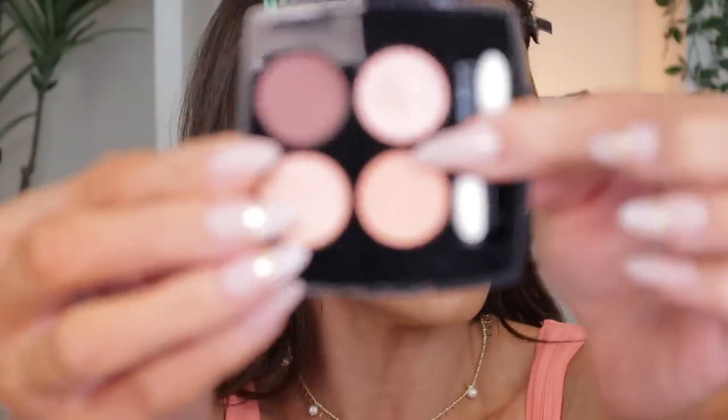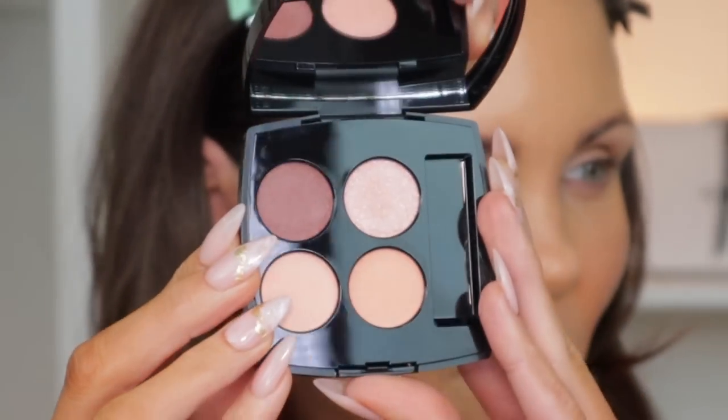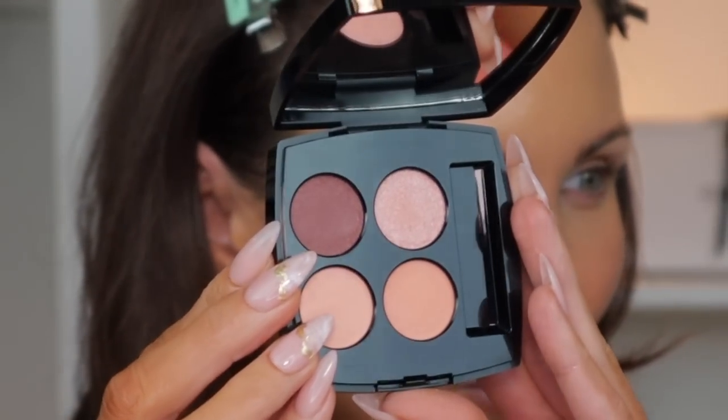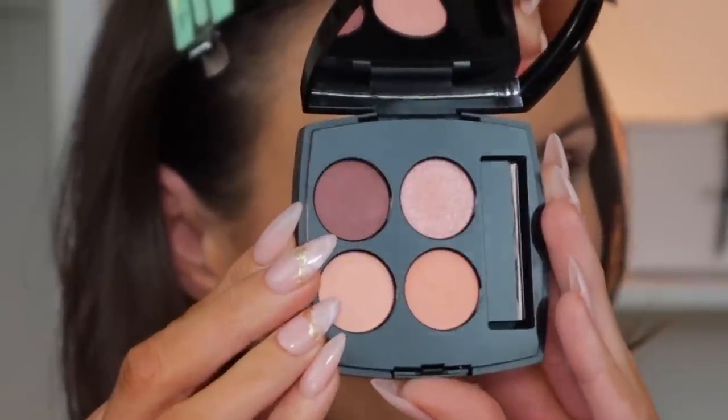Let's go ahead and jump into the palette first. This is what it looks like, and these are the shades inside it. Let's do a close-up. The camera is kind of washing out the colors — there we go, that's more of the tone of the palette right there. Before I dive into it, what I already see about this palette that I'm not super excited about looking at the shades...